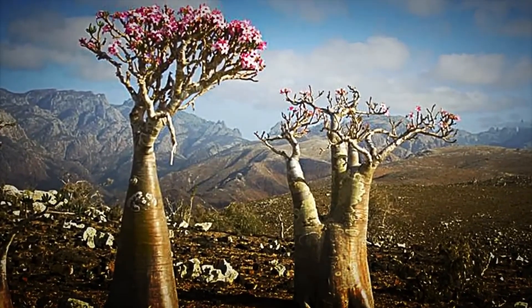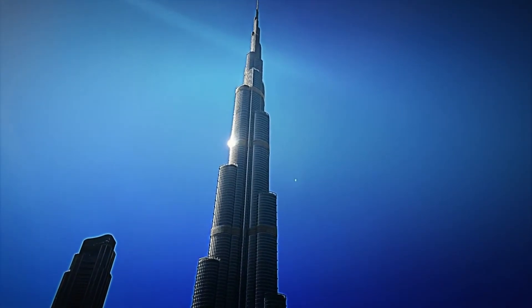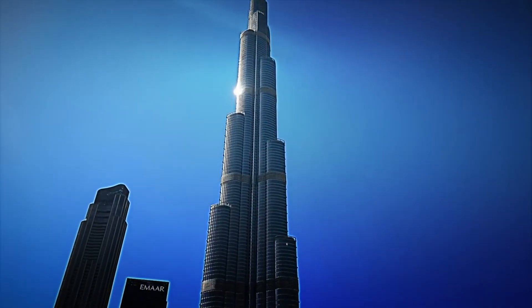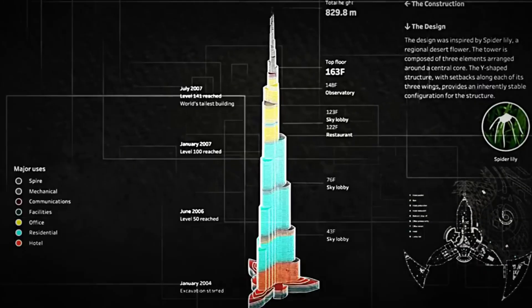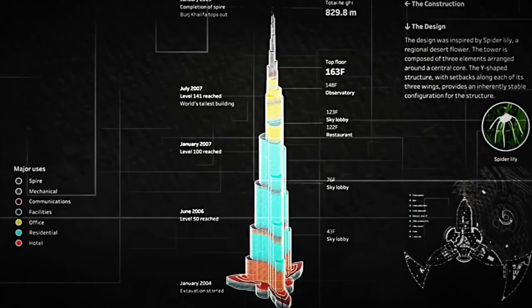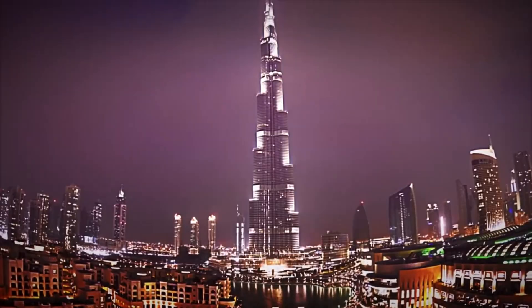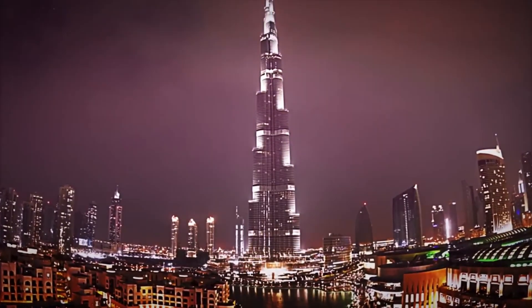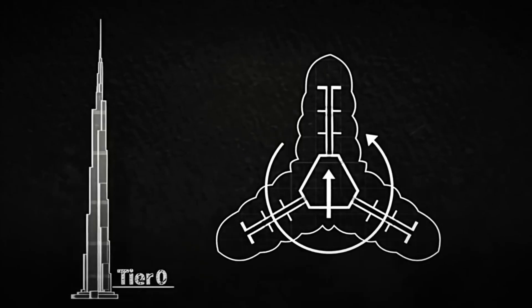Finally, it was architect Adrian Smith who had an idea as brilliant as it was risky: to draw inspiration from the geometry of a desert flower, creating a Y-shaped structure that broke all the rules. Each of the building's three arms would provide stability, distribute loads, and deflect wind force as it ascended. Everything was calculated to the millimeter. The central core is built with ultra-resistant reinforced concrete, and each exterior panel was designed to withstand extreme pressures and temperatures of over 50 degrees.